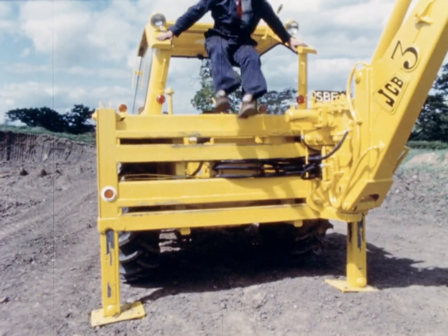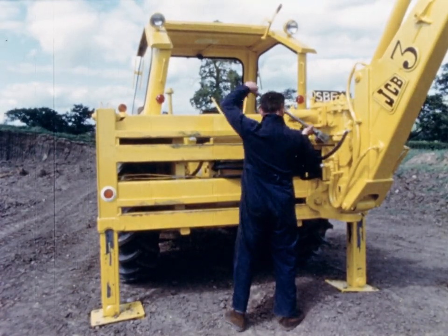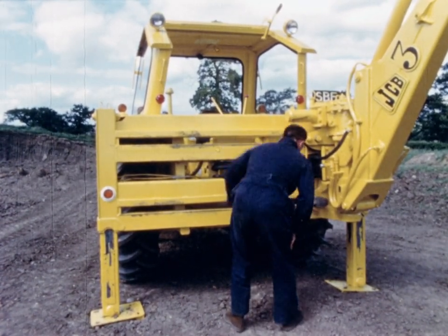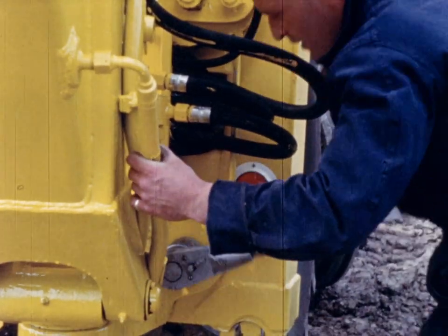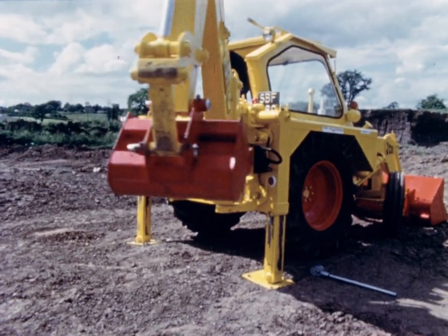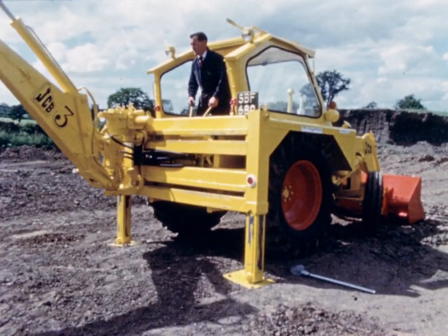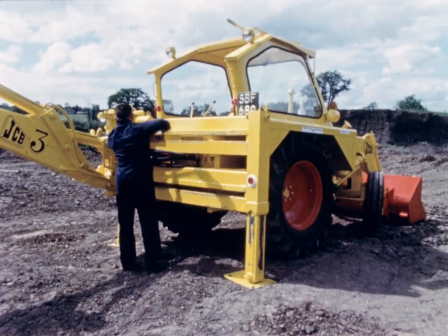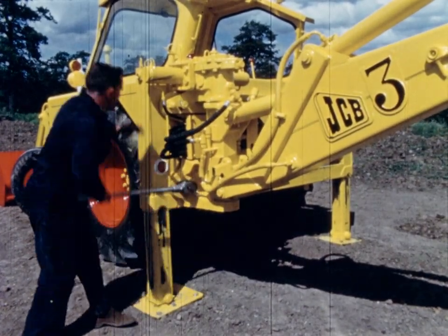The most outstanding single feature of this machine is the revolutionary Hydra Slide Kingpost. Mounted on the four-bar track, which extends across the full width of the excavator, this kingpost can be slid from one side of the machine to the other simply by slackening four locking bolts. By slewing the digger arm at right angles to the machine and extending the bucket, the operator is free to position the kingpost anywhere along the five feet eight inches cross rail. This gives him an infinite number of digging positions while still keeping the main body of the excavator stationary, so the JCB3 operator has a machine that can dig almost anywhere, regardless of obstructions.